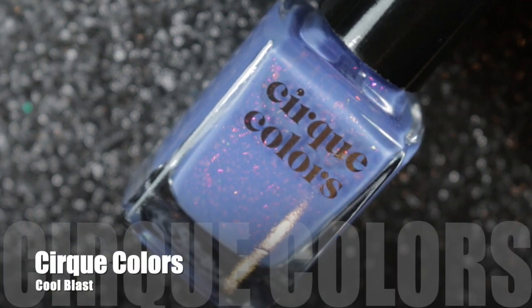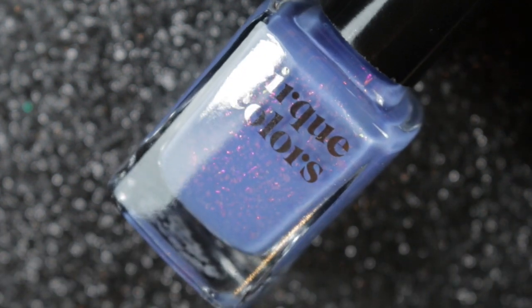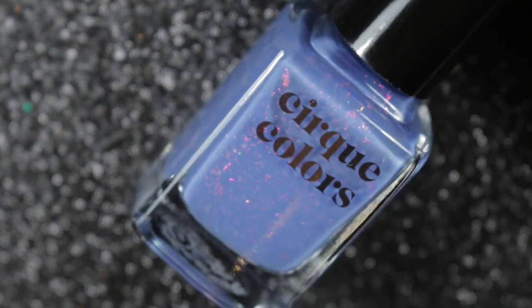Another one from the same range is Cool Blast — those same pink and gold flakies in it against this lovely periwinkle blue color.